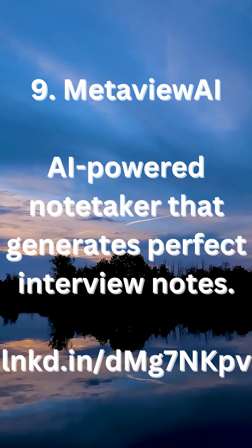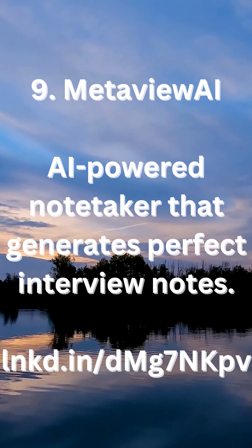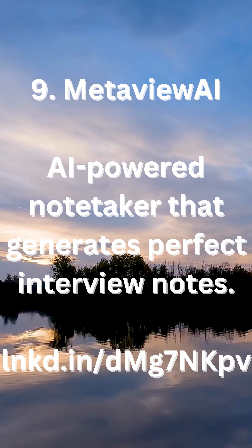9. MetaView AI — an AI-powered note-taker that generates perfect interview notes. Visit lnkd.in/dmg7nkpv.